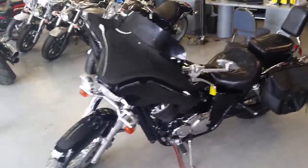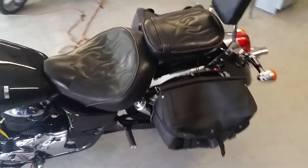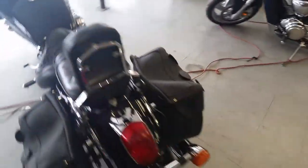We've got another great bike for sale. It's a 2003 Honda Shadow 750 ACE motorcycle. This is one clean Honda Shadow 750 — this is the American Classic Edition.